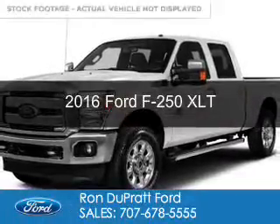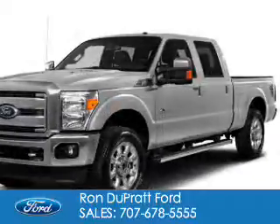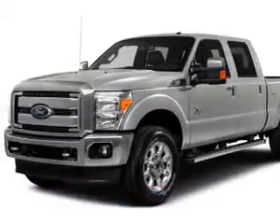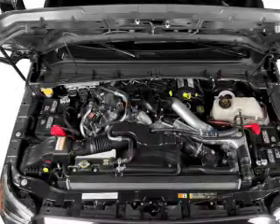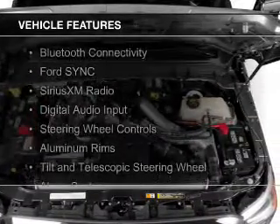This is a new 2016 Ford F-250. It's powered by 4-wheel drive, a 6.7 liter 8-cylinder engine, and a 6-speed automatic transmission.